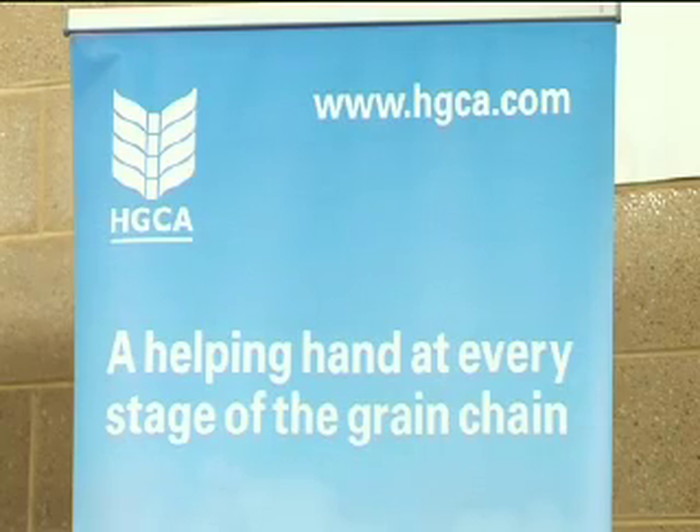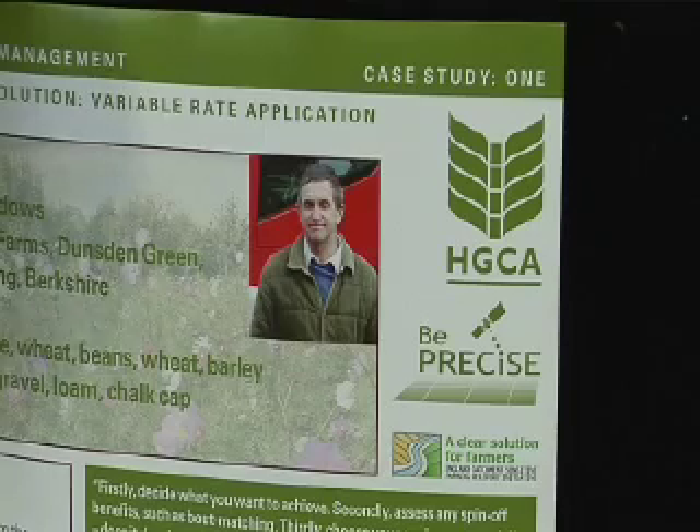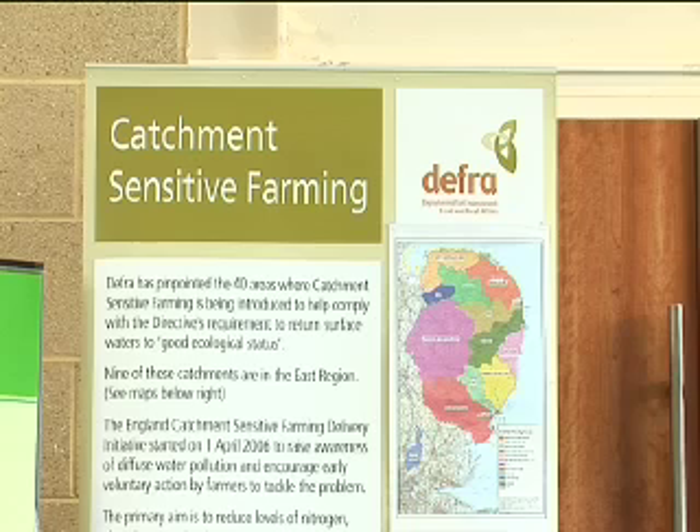The key message is that it's good best practice, it's doing things more accurately, targeting your inputs. Particularly with nitrogen, it's putting nitrogen where it's required absolutely precisely, which helps from a nitrate leaching environmental point of view. It also helps to target pesticide use to exactly where it's required, and that will reduce overall pesticide loadings.